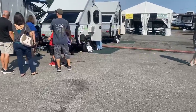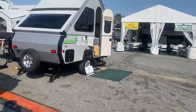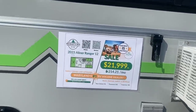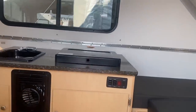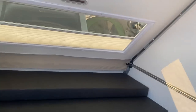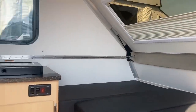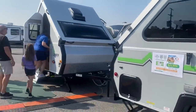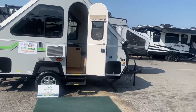Heading towards the A-Liner. I don't like this one already — the air conditioner is on the outside. This is $21,000, which is $3,000 less than the R-Pod. But I don't like this at all — and all that work you'd have to do to set it up. I'll pass on that, it's too much work.